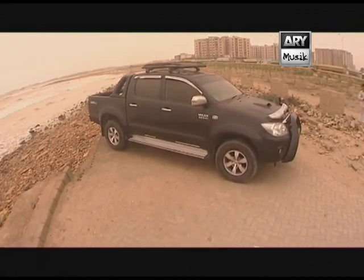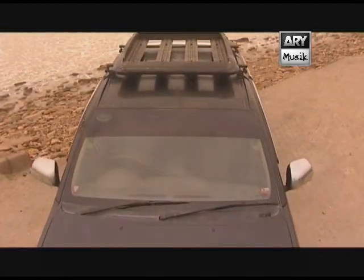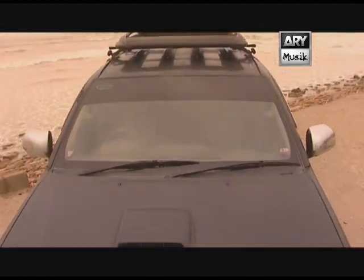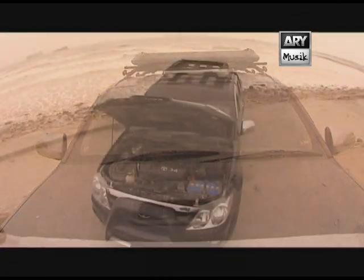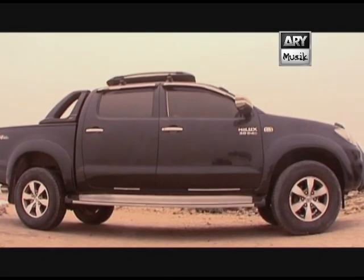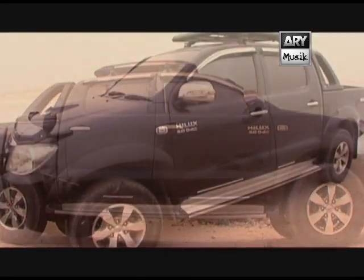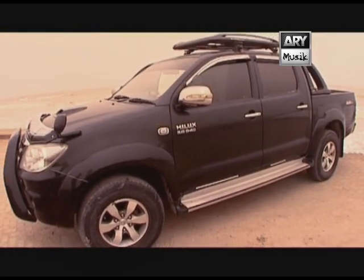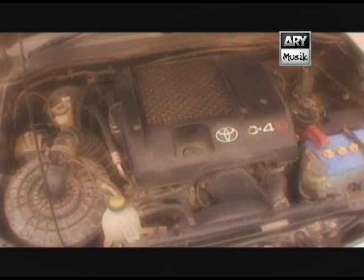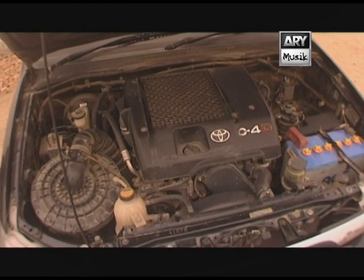This particular car standing with me is a little modified — the lighting and some things are different. We're going to talk about those things once we have the owner here. For now, we're talking about the engine. A lot of people think that these Vigos, because they're a bigger size, will be heavy on fuel — which is obviously not the case. It's a 3,000 cc, 3.0 litre turbo diesel engine.